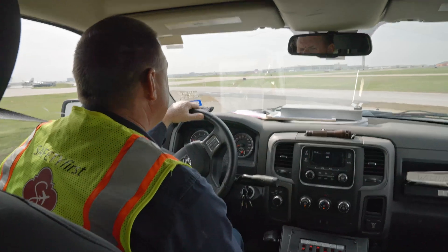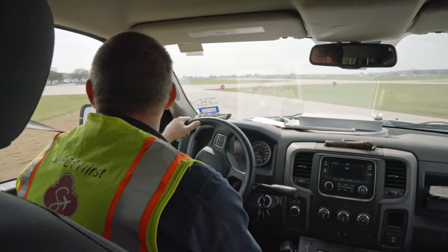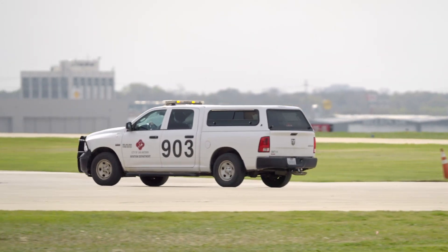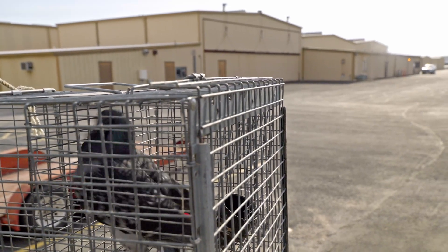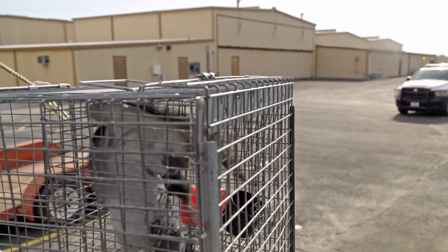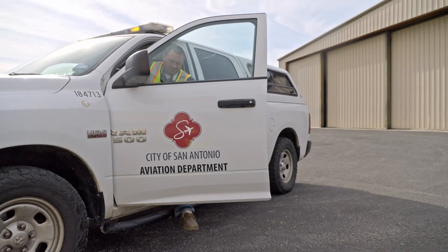I get here early. I usually come in about 4:35. I like to be here right when the sun's coming up, and then I'm out on the airfield most of the day. When I get here early in the morning, I can talk to the night supervisor. They're going to let me know what they're seeing, what concerns they have, where they're seeing things. And we work through that, and I'll set traps or game cameras and try to catch what's going on.